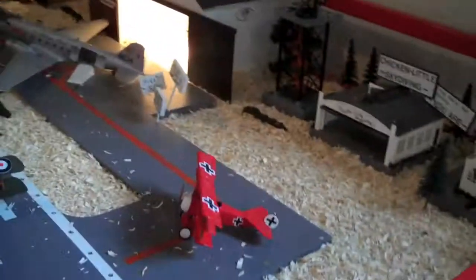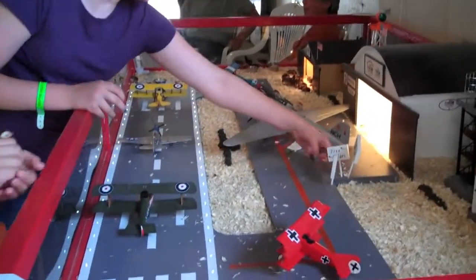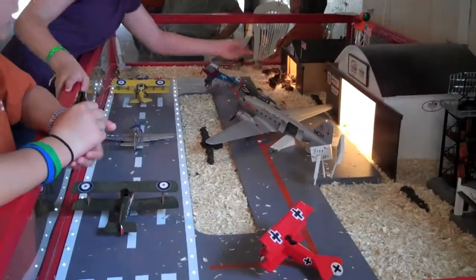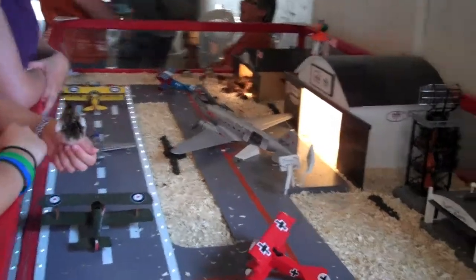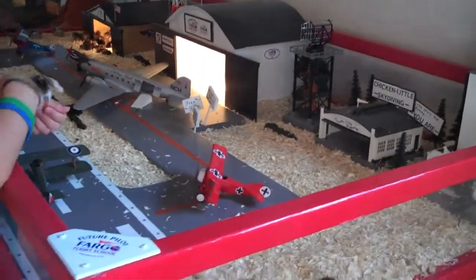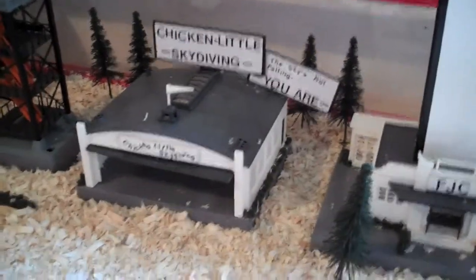These birds live at the Fargo Airport, but the button quail lives in the castle. And the button quail are in the castle over there. There's the airport — complete with Chicken Little skydiving.